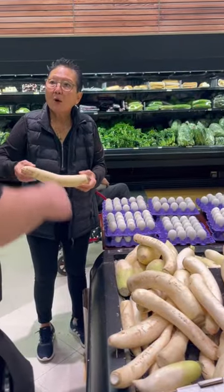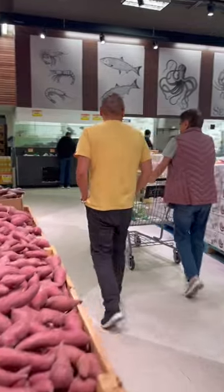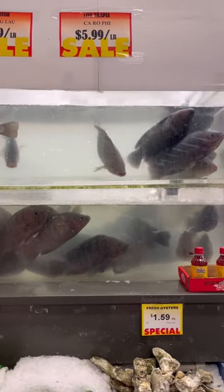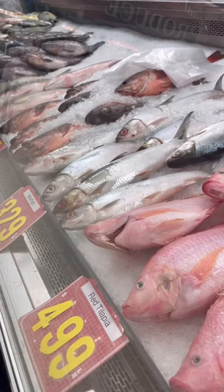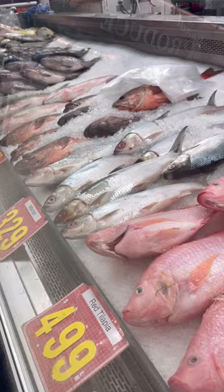We're getting stuff like daikon and some vegetables that go in the hot pot. Also getting the beef that goes with it. We do put some fish stuff in there, but it's mostly fish balls. We did not buy any of these live fish today.